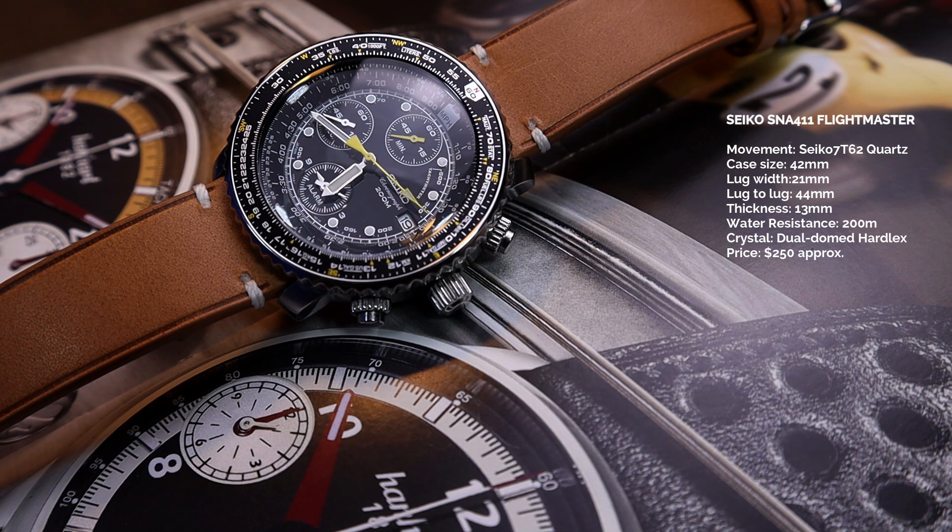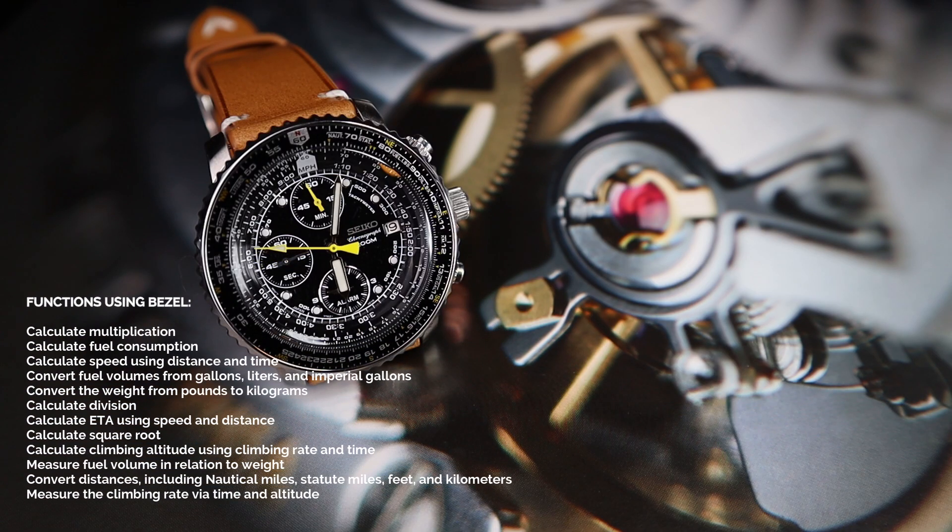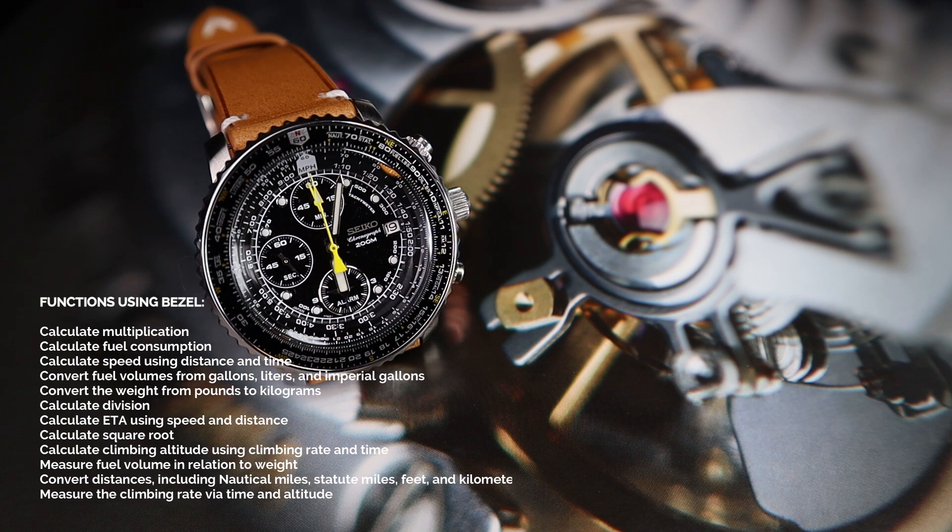You can calculate so many things with this watch. Not only can you calculate basic math like multiplication and division, but also fuel consumption, unit conversions, speed, distance, time, square roots, climbing altitudes, and so many other things.